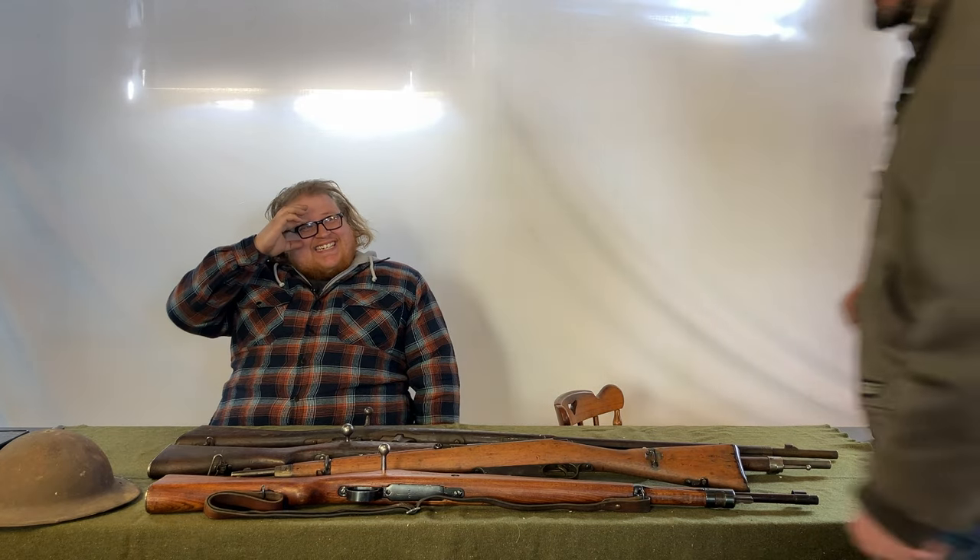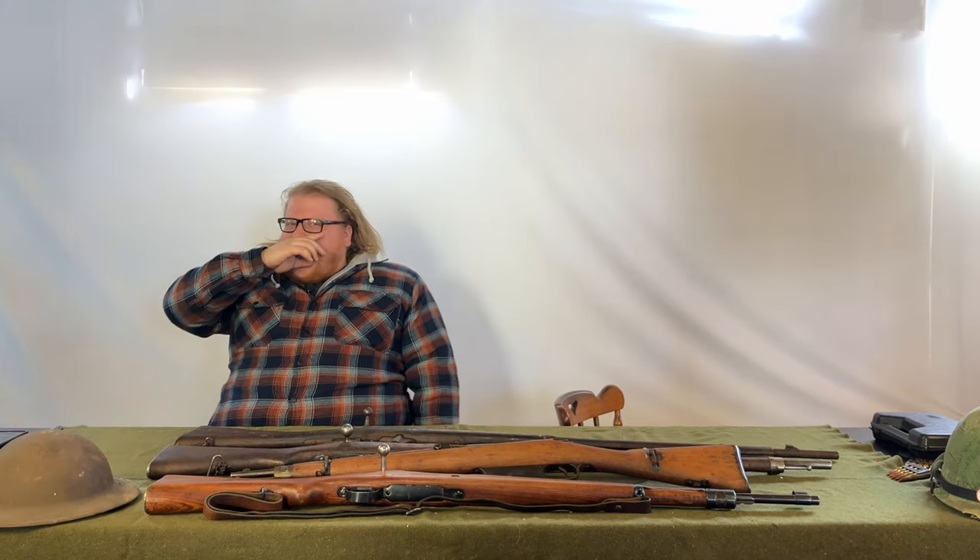Yeah, that's about it - all four guns are in here now. This video is kind of long but that's everything. See you later, have a good day.